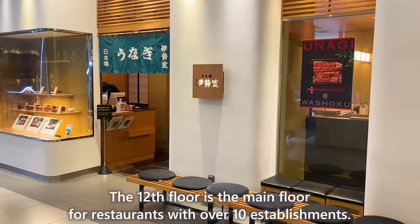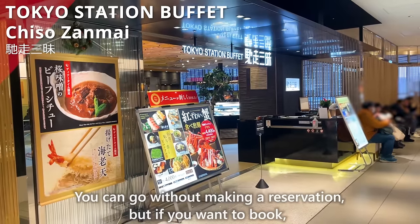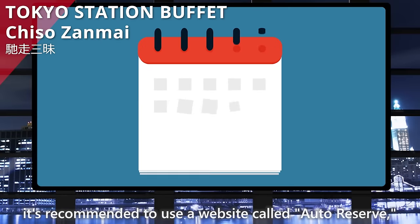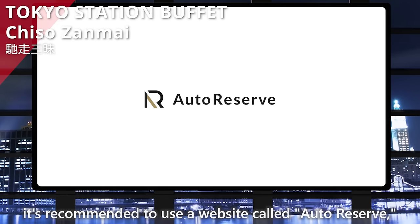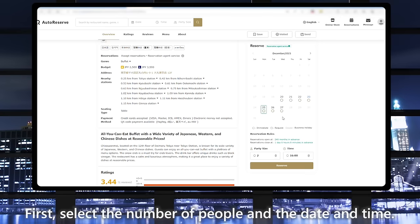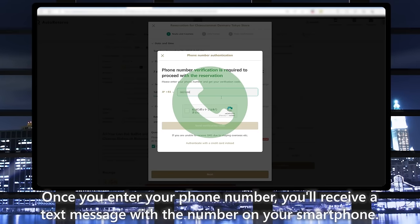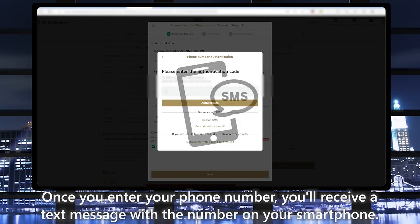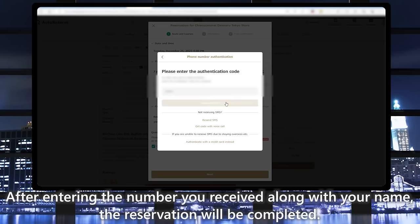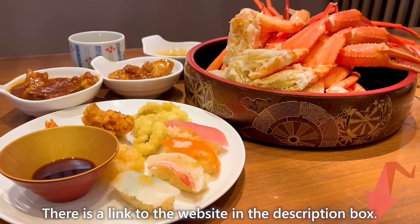The 12th floor is the main restaurant floor with over 10 establishments. You can go without a reservation, but if you want to book, it's recommended to use Auto Reserve, where you can change the language to English, Korean, and others. First, select the number of people, date, and time. Next, choose your plan. Once you enter your phone number, you'll receive a text message with a verification code. After entering the code along with your name, the reservation is complete. There is a link to the website in the description box.